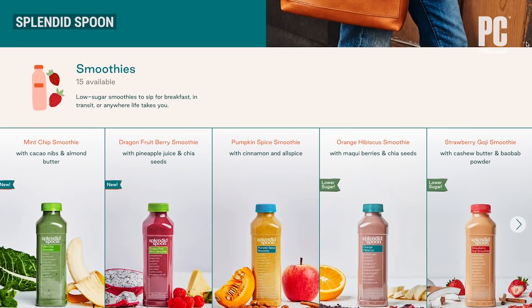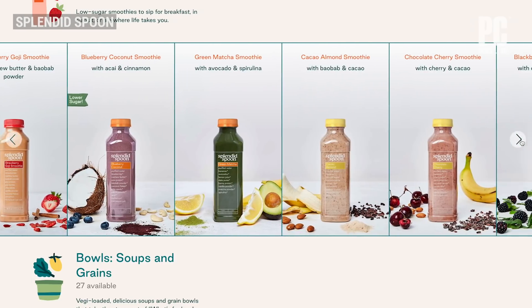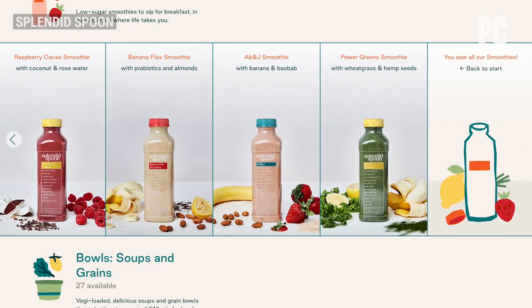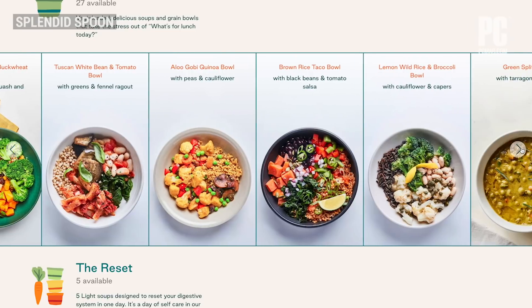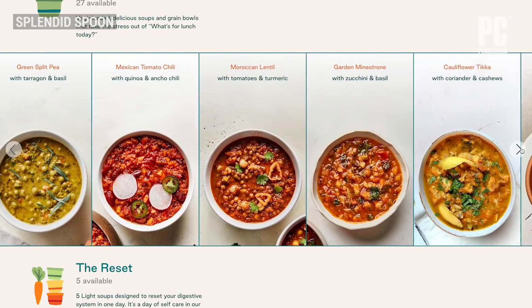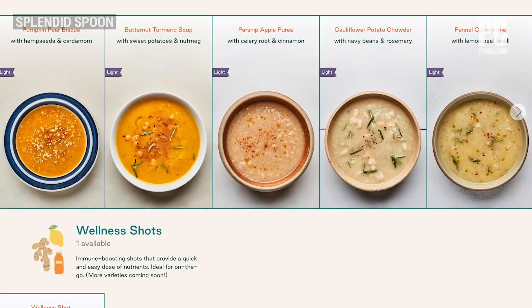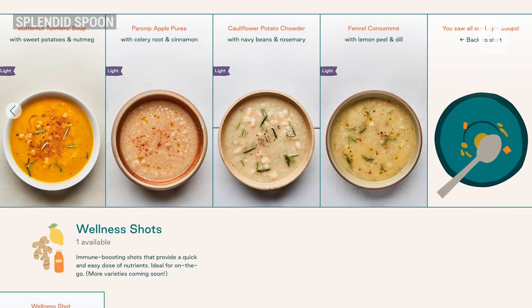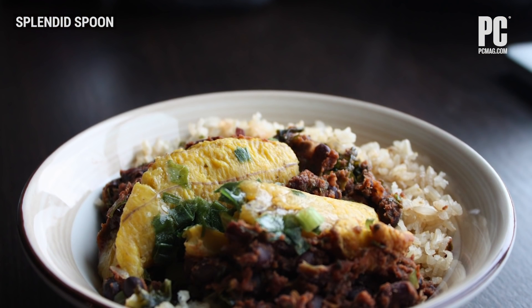Splendid Spoon's niche is convenience for one. The menu consists entirely of prepared, single-serve, vegan, gluten-free meals. Every item is a smoothie or a bowl, which means either soup or some combination of ingredients served over a grain like brown rice. Everything is GMO-free, nothing takes more than two minutes to heat up, and you can drink the smoothies straight from the bottle. The convenience really is unparalleled. There's excellent variety in flavor too, though you probably don't want to eat too many meals in a row from Splendid Spoon as you would go crazy without fresh vegetables.